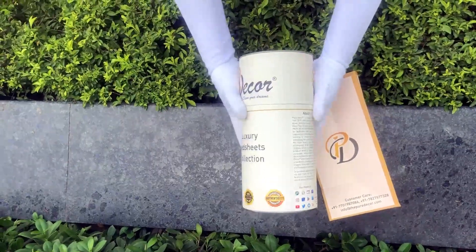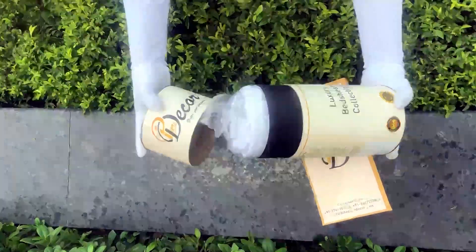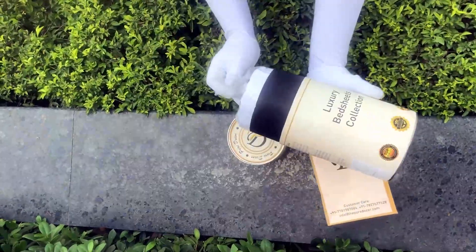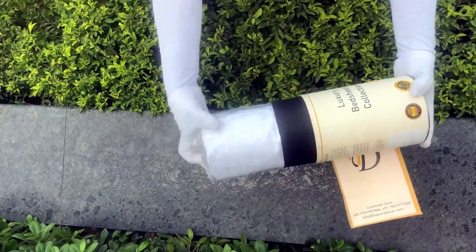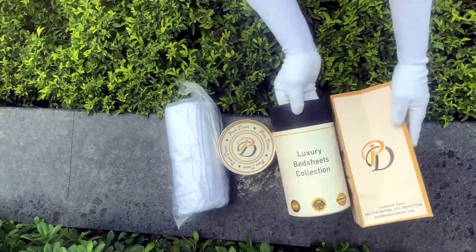You will also get a paper bag along with this box, specially curated for this unique cylindrical packaging, to make it a perfect gifting choice. As it is rightly said, a product is known by the design of its packaging — and here at Pure Decor, we understand the importance of packaging.